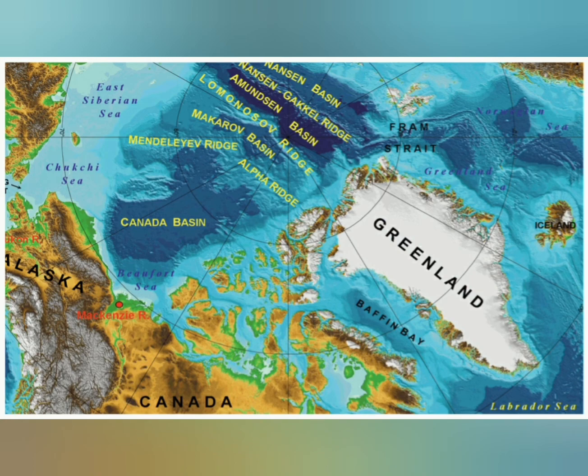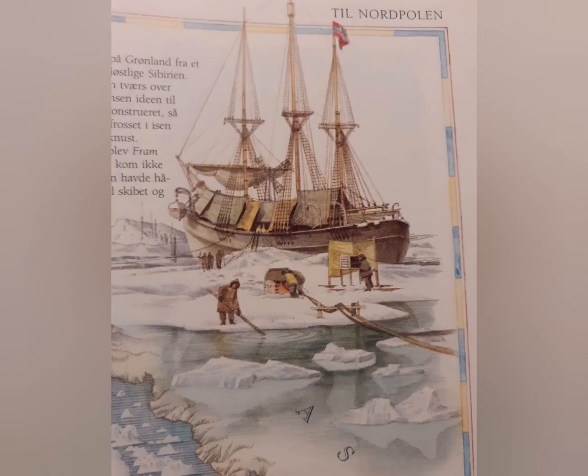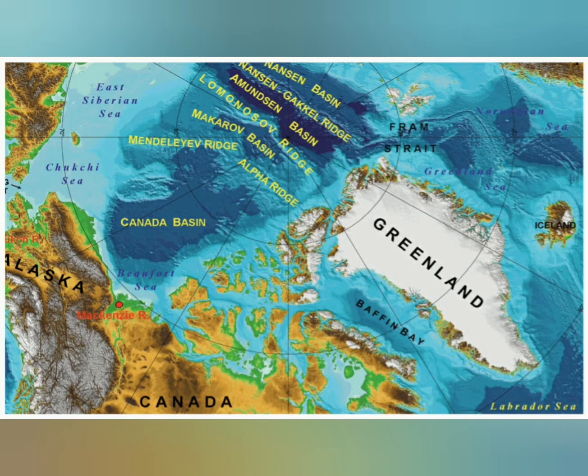It handled very well in confined waters, and this made it well suited for icy waters with icebergs. The schooner Fram was used by the Norwegian explorer Fridtjof Nansen in his attempt to reach the North Pole.